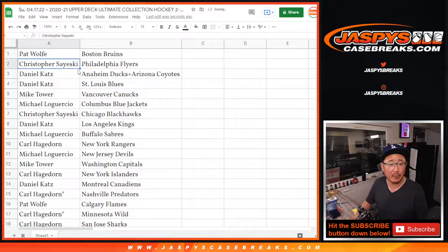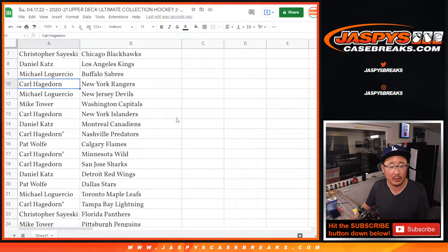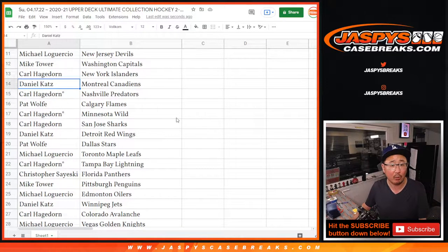Pat with Boston, Christopher with the Flyers, Daniel with the Ducks/Coyotes combo and the Blues. Mike with the Canucks, Michael Logue with the Blue Jackets, Christopher with the Blackhawks, Daniel with the Kings, Michael with the Sabres, Carl with the Rangers, Michael with the Devils, Mike Tower with the Caps, Carl with the Islanders, Daniel with the Canadiens. Carl with your triple last spot — stars next to your name — Predators, Wild, and Lightning.